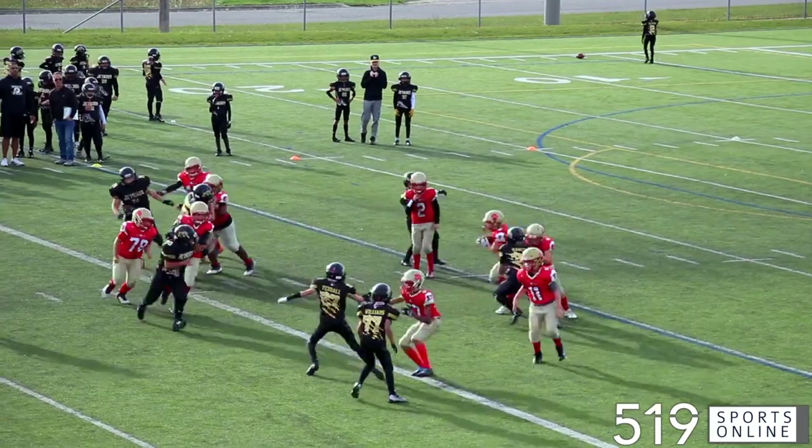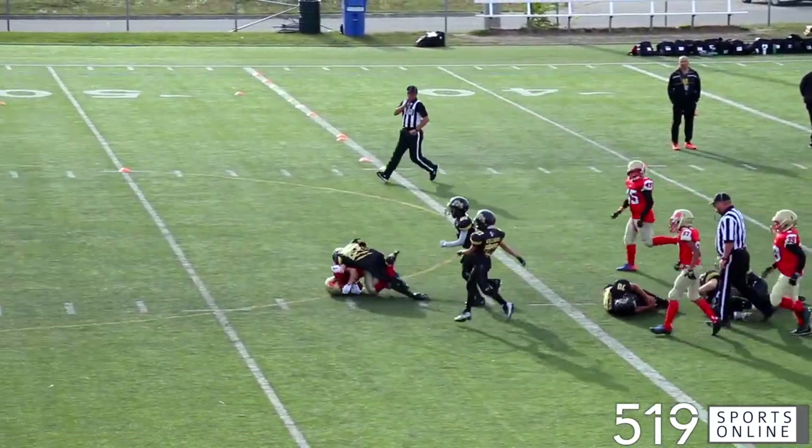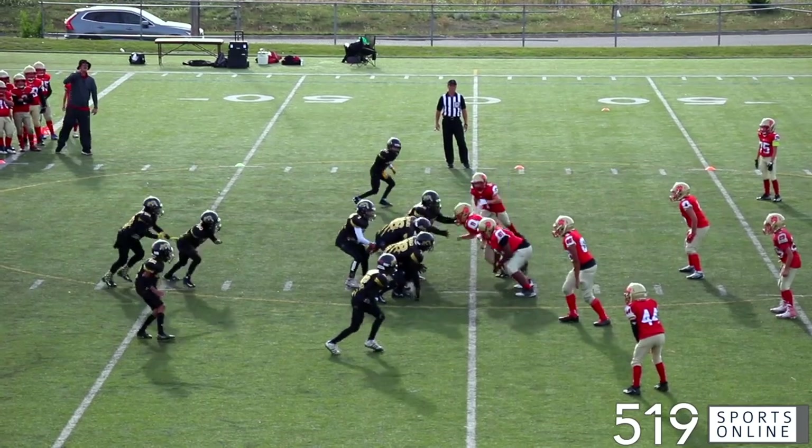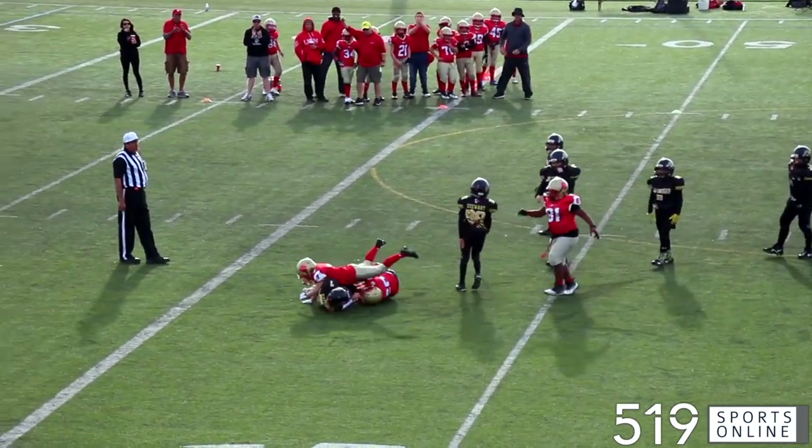In the third now and the Lions need a first down. The ball carrier fights through the middle and he's good for it. Then late in the quarter it's the Ticats on their fourth down, but it's Xander McCoy taking down the runner and forcing the turnover.